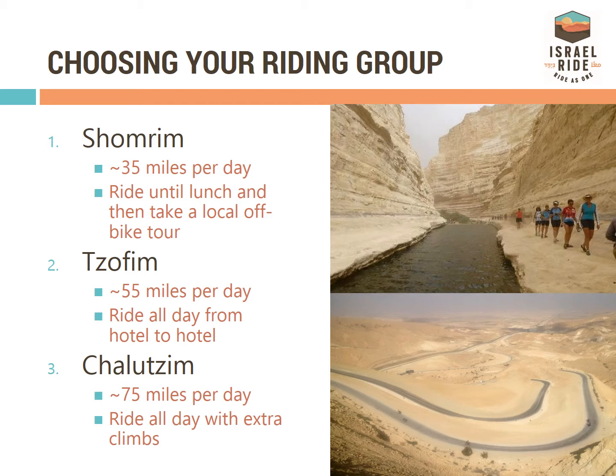First and foremost, decide which group you are interested in joining. There is limited availability to switch groups during the ride, so we suggest training towards one group in particular.